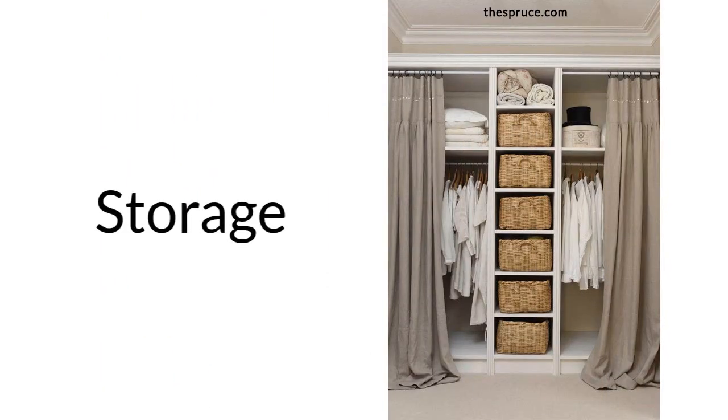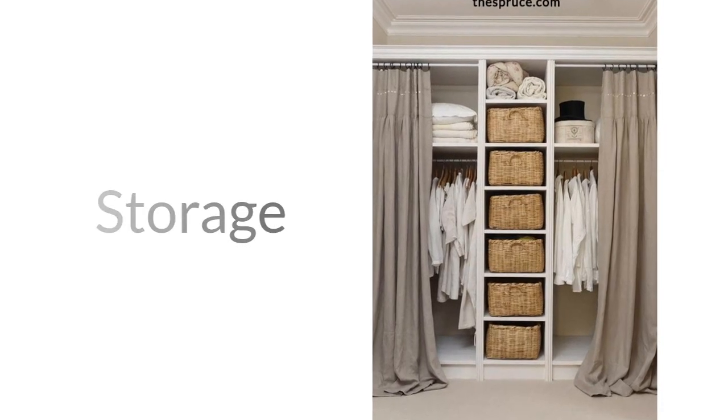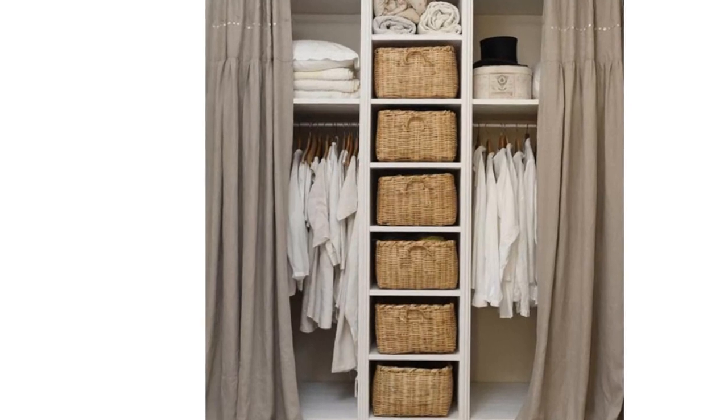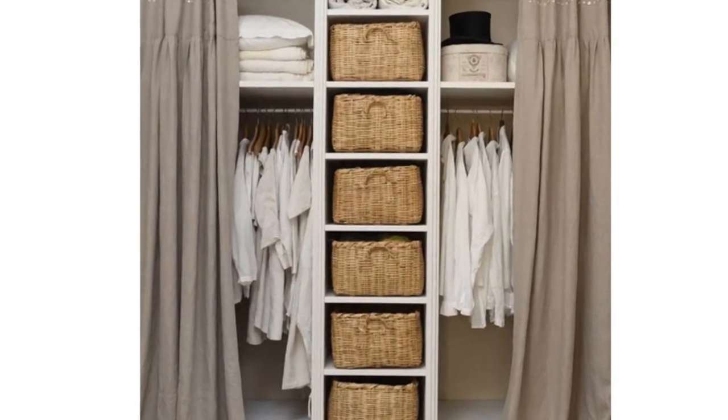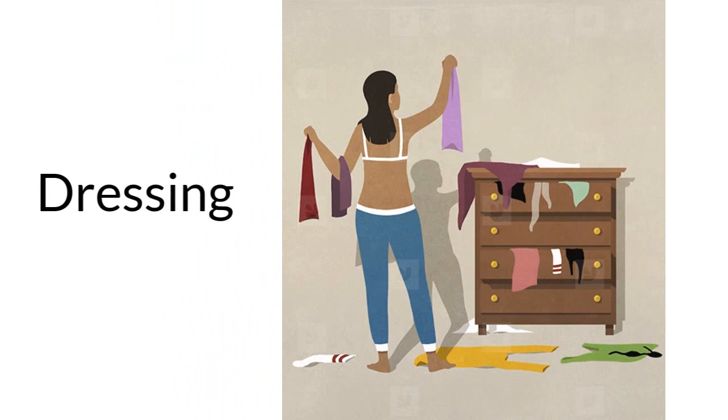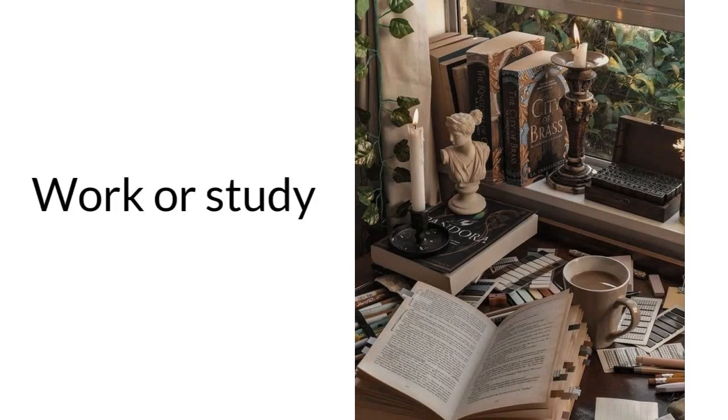Storage. A bedroom can also serve as a storage space for clothing, accessories, and other personal items. This can include a closet, dresser, or other storage solutions. Dressing. A bedroom can be a space for getting ready in the morning, including dressing, grooming, and applying makeup. Work or study. With the rise of remote work and online learning, some people may use their bedroom as a workspace or study area as well.